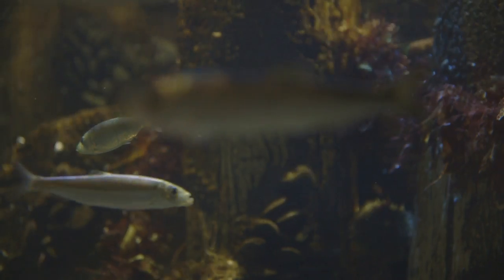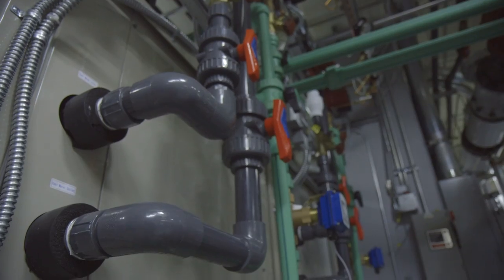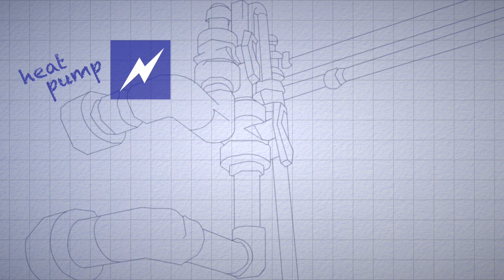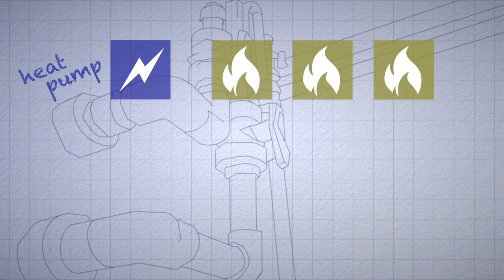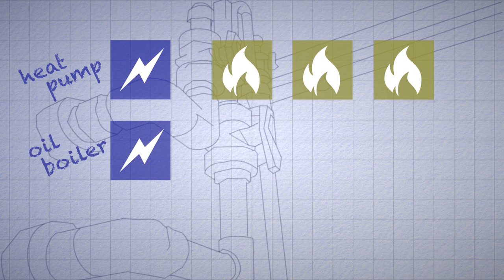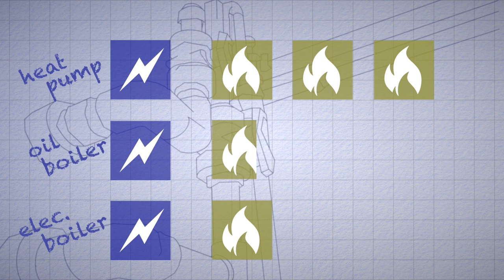Baker says heat pumps are a lot more efficient than traditional heating sources. It's not a free lunch — we have to put electrical energy into the heat pumps. But we put in one unit of energy into driving these pumps and we get two to three units of energy out. So we're running between 200% and 300% efficiency — that's a lot better than an 85% oil boiler or a 100% electric boiler.